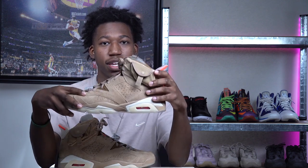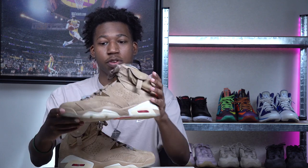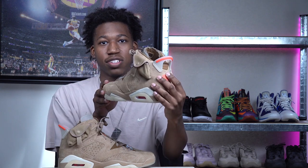For Travis Scott collaborations they do fetch a high price on the resale market, but the British Khaki colorway is not going for too much in comparison to his other shoes — in some sizes you can get these close to retail. I'll leave a link in the description to StockX or GOAT, but either the British Khaki or the medium olive from 2019 will definitely do the job for the fall season.